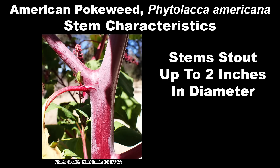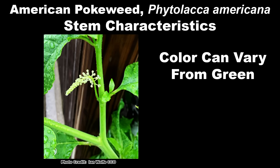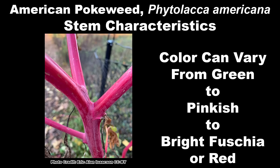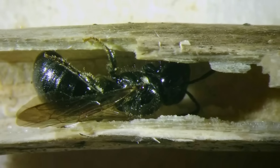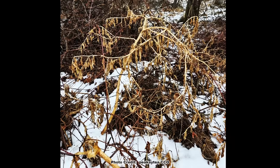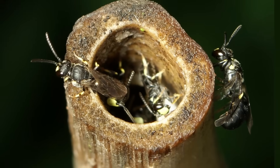The stems of pokeweed plants can be quite stout, up to two inches in diameter. They are smooth and somewhat glossy and can vary in color from green on younger plants to pinkish and a brilliant fuchsia or red on mature plants. A stem split lengthwise will reveal a chambered hollow pith. These hollow stems are used by some stem-nesting native bee species, so it is a good idea to leave poke standing in the fall after it dies back. If you must cut it back, leave 12 to 18-inch stubs standing to give these bees a place to nest. The crushed stems have a disagreeable odor, just like the crushed leaves.